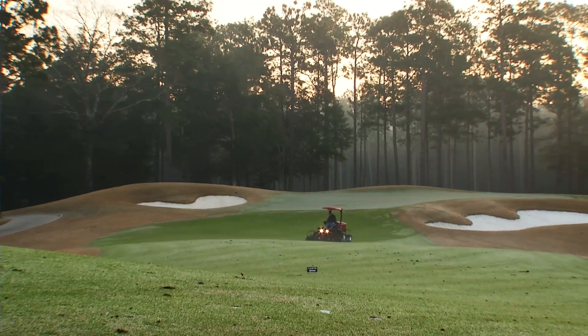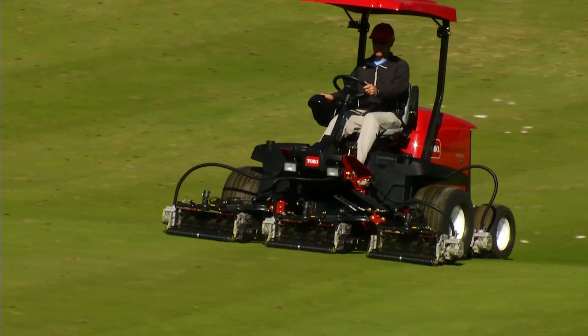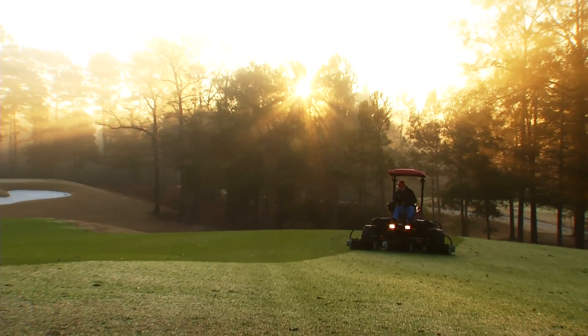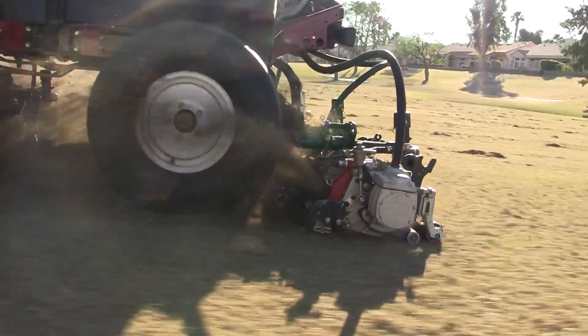Meet the future of fairway mowing: the ReelMaster 5010H from Toro. This is the industry's first and only fairway mower with a true hybrid drive system, providing an average fuel savings of 20%, with plenty of power to perform in the toughest turf conditions.